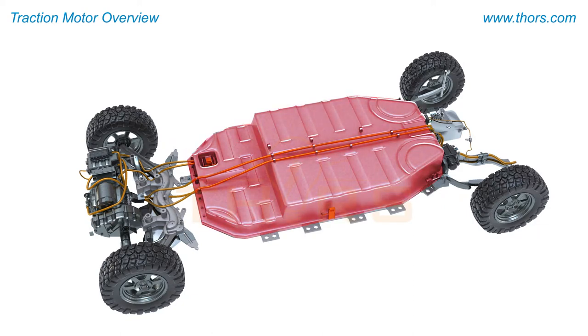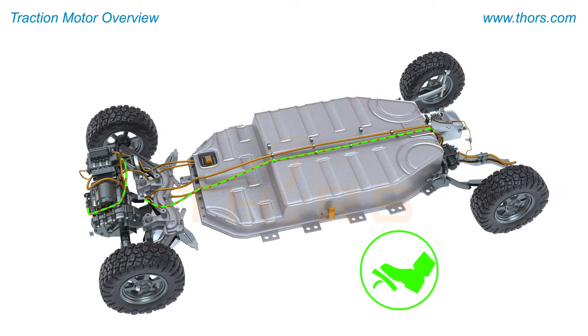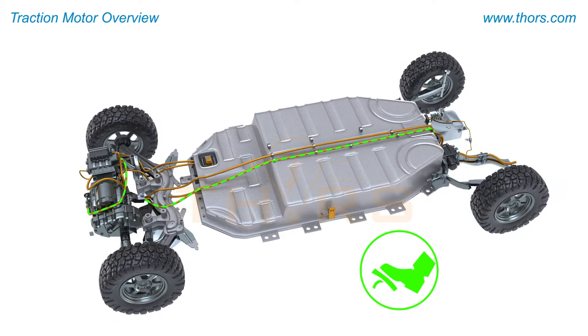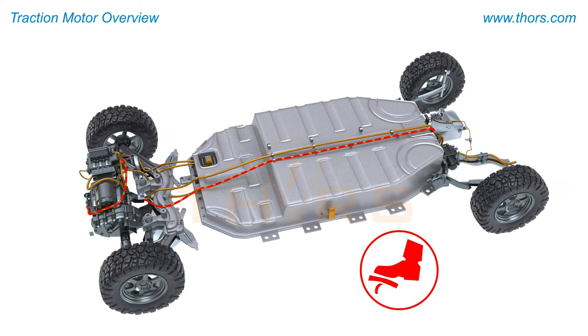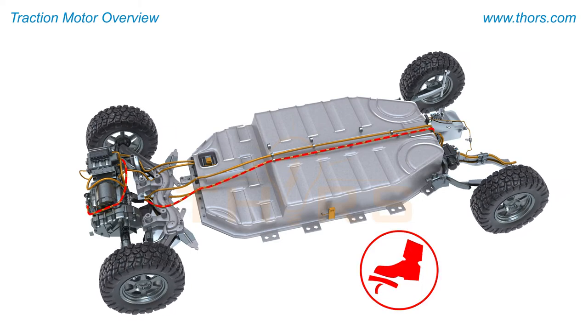The traction motor gets its energy from a battery in an EV, which stores potential energy that the motor consumes based on its input. For example, the more a driver presses on the accelerator pedal, the more energy the battery sends to the traction motor.